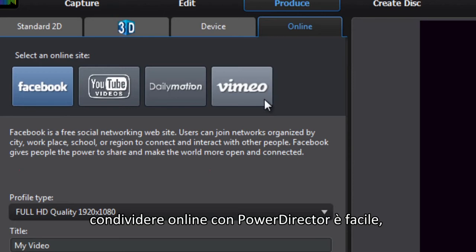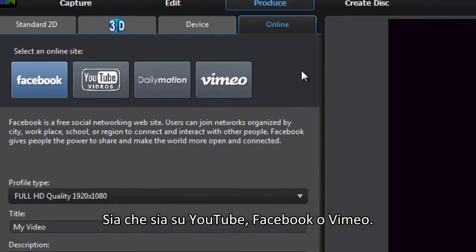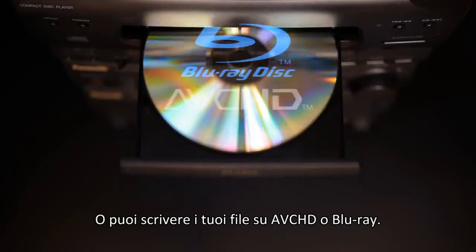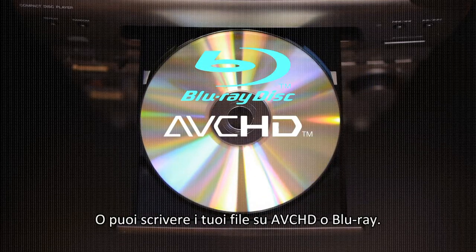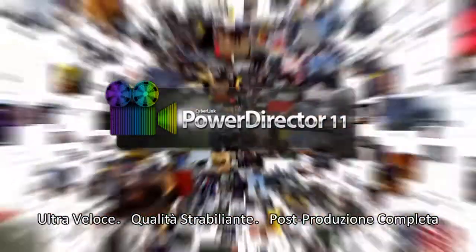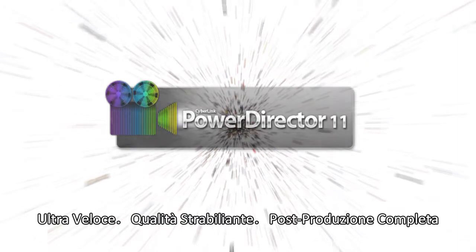When you've finished your production, sharing online with PowerDirector is easy — whether to YouTube, Facebook, or Vimeo — or you can burn your files to AVCHD or Blu-ray disc. PowerDirector satisfies all your needs. PowerDirector 11: revolutionary video editing, ultrafast, superb quality, complete post-production.